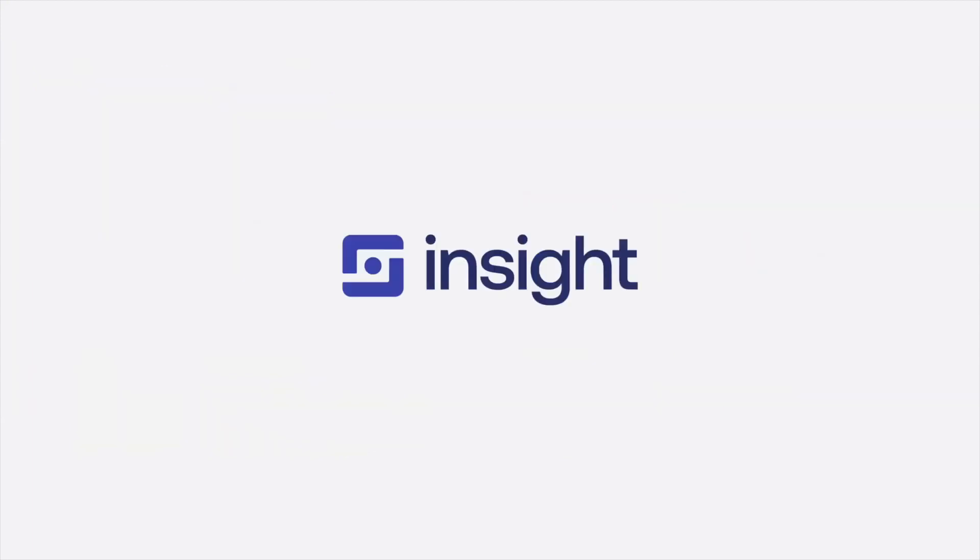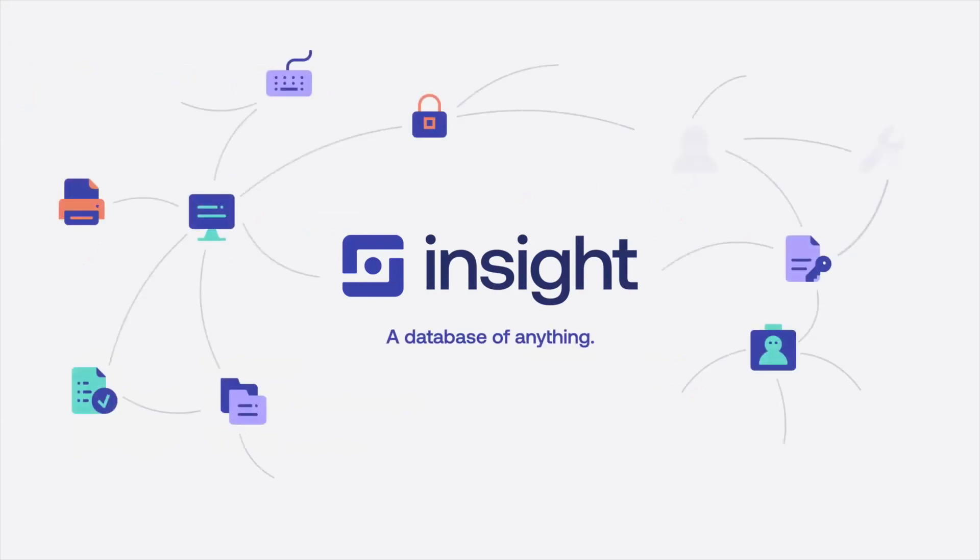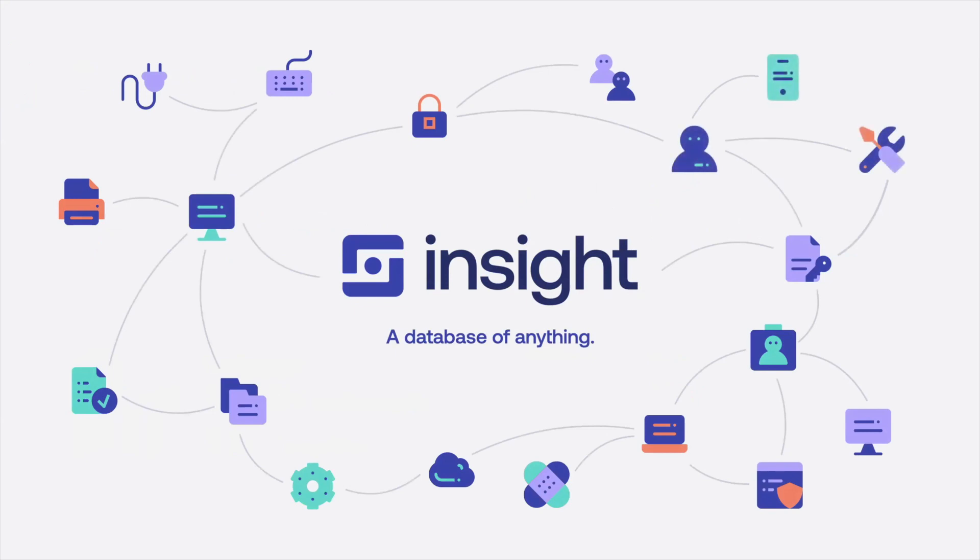For newcomers, what is Insight exactly? Insight is basically a database of anything you want. It allows you to map anything in Jira that is not an issue. Customers use it to manage their IT assets, map users, client relations, human resources and even licenses. In addition to managing any kind of assets, you can also create relationships between the assets, which adds even more power to Insight.